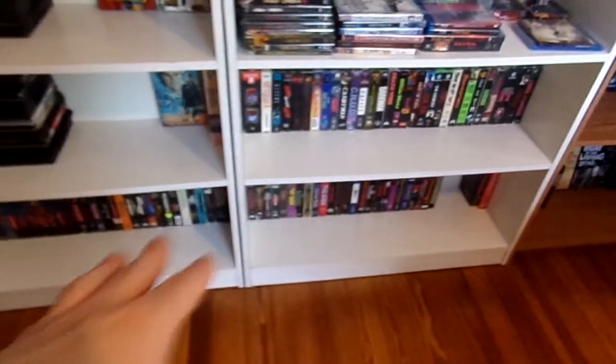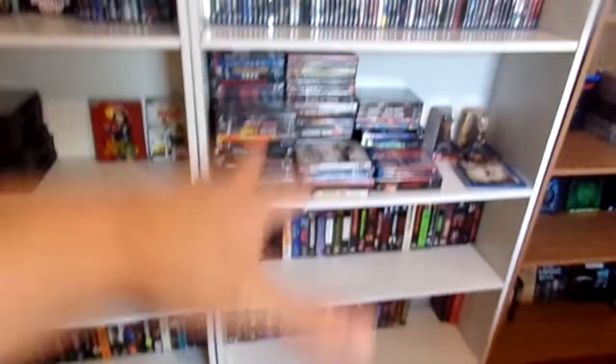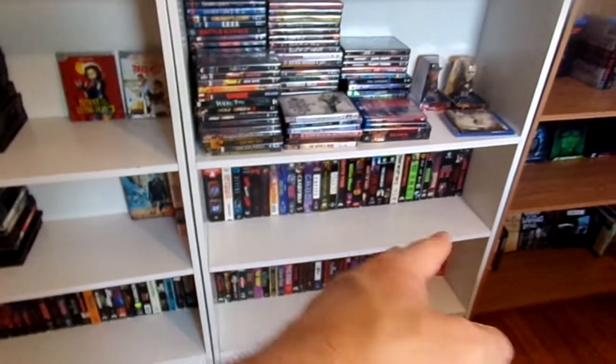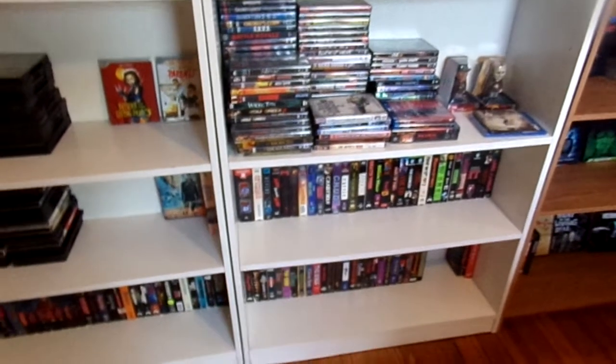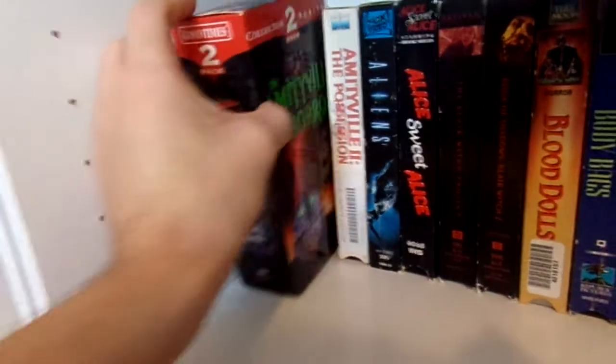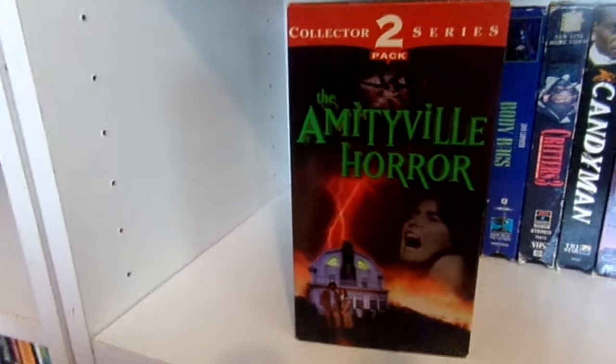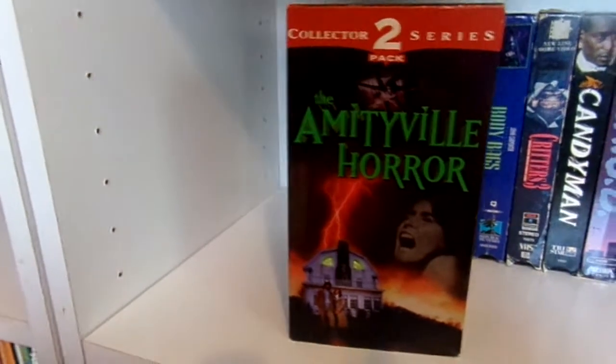Right now we're going to move down to my actual VHS section. As you can see I have all my horror DVDs piled up in front of my VHSs. First right here we have this Good Times 2-pack VHS set of The Amityville Horror and Amityville 2: The Possession.